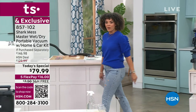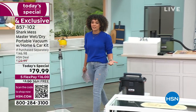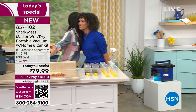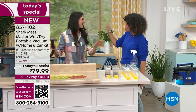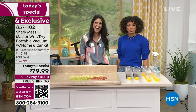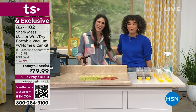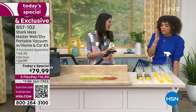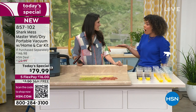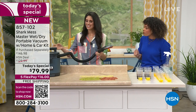Let me introduce you to our guest. We have all these messes to clean, and Shark is going to take care of us. Megan Clemente is joining us - so good to see you. You have a degree in electrical engineering - you go, girl! And she was Miss Florida in 2010. I'm so excited because you've been presenting products here at HSN for a while, and it's not often we get to show a product that is so small but so powerful.